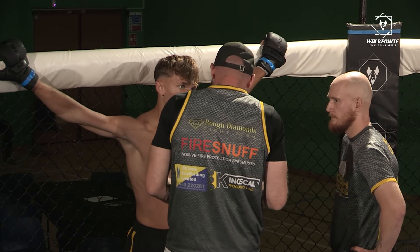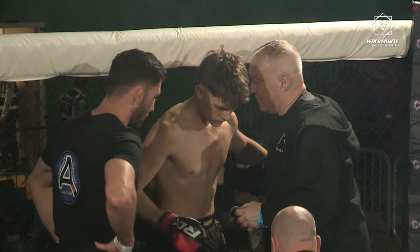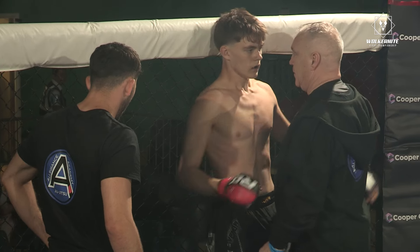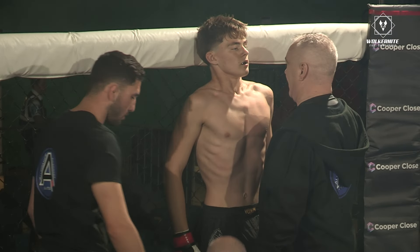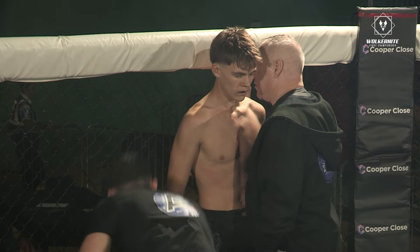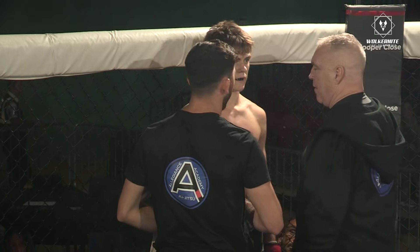Being able to pummel, change positions — there were a couple of exchanges where both guys had their backs against the fence for a period of time. Some good defense being shown, but a good assault as well — the offense was there. Let's see what adjustments the coaches are going to make and see how round two plays out.